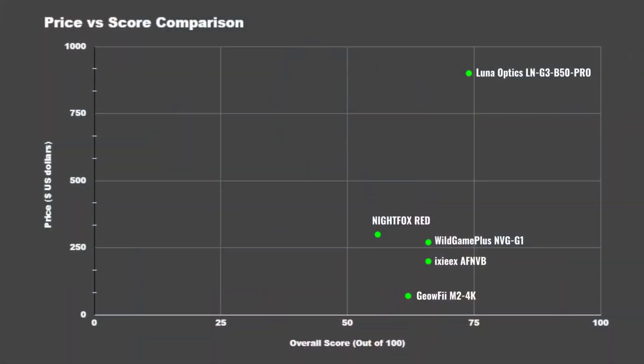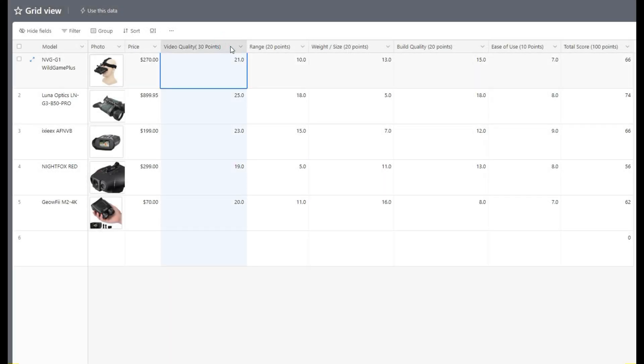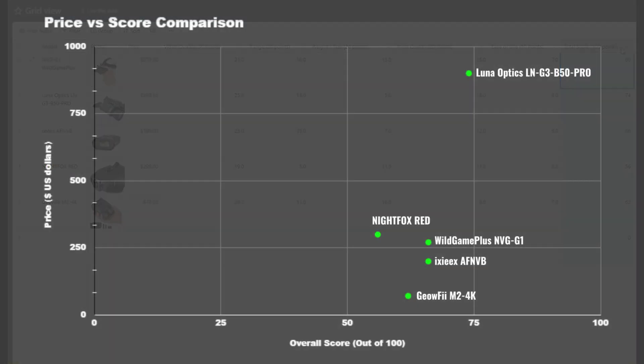I put all the performance and specs data together and gave each device a score out of 100, plotted on a chart. I scored them out of 30 on video quality, 20 on range based on effective usable distances, 10 on ease of use, 20 on size and weight, and 20 on build quality. On the x-axis you'll see how they scored and on the y-axis you can see their price.